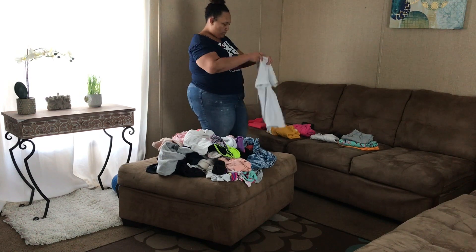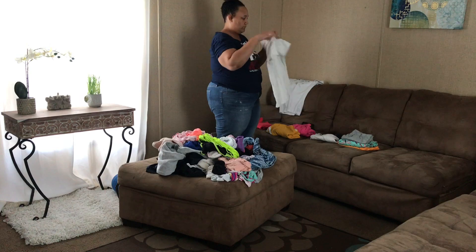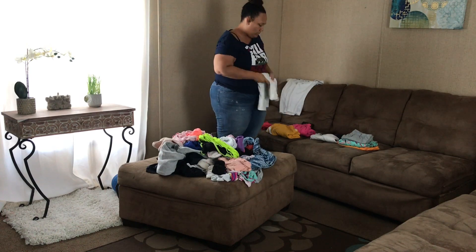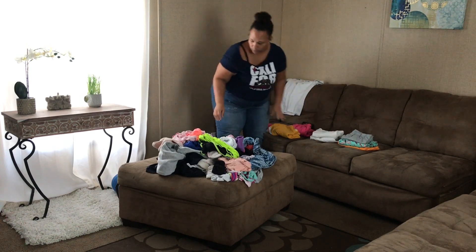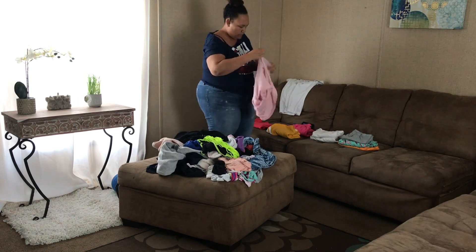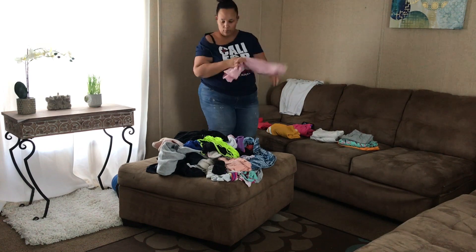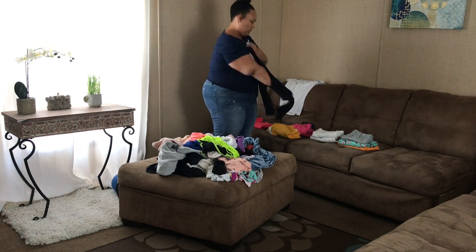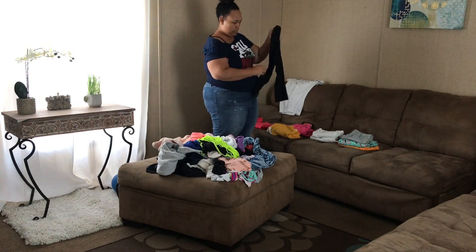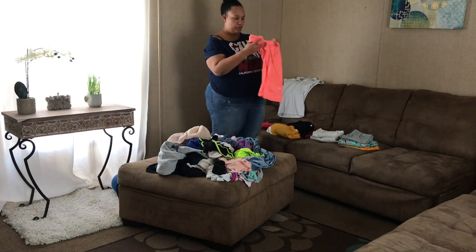I try to get a load of laundry done throughout the week so on the weekend I'm not trying to cram all the laundry into one or two days — I can just get it done little by little. And if you saw that I just threw a shirt across the room, it's because I have a pile of clothes over there that's going to go to the donation bin.